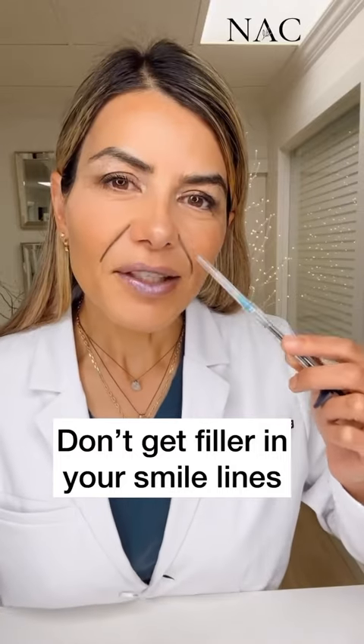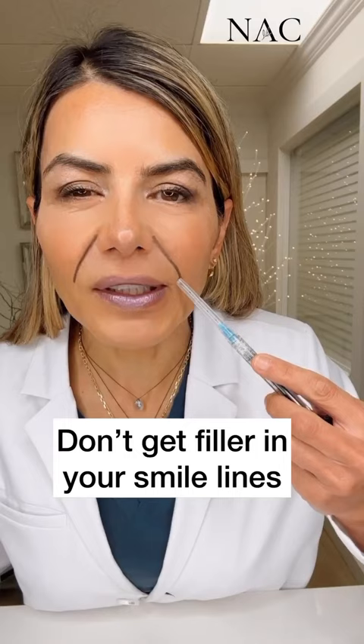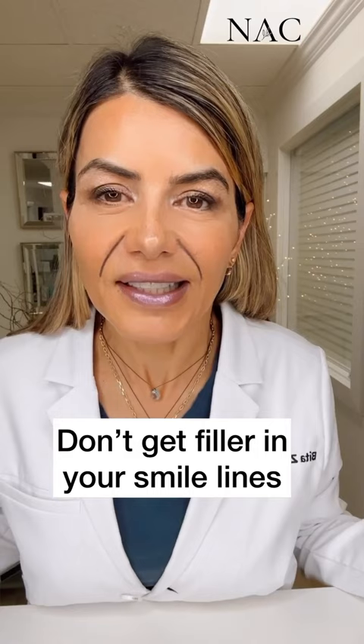The nasolabial folds, or smile lines, are a common area of concern for many people. They're often treated by directly placing filler into the fold and lower down, which can leave your lower face looking puffy, unnatural, or leave you looking like Cindy Lou Who from The Grinch.